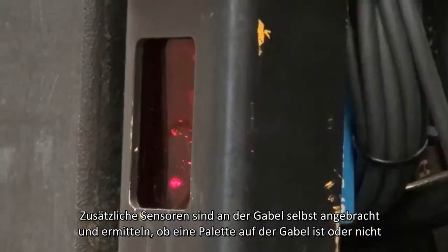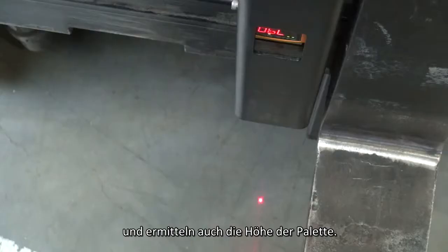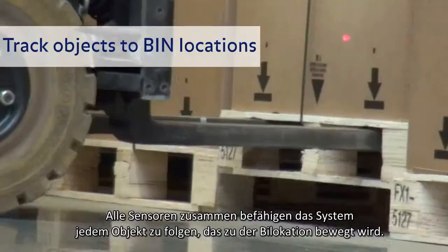Additional sensors, mounted on the fork itself, determine if a pallet is on the fork or not, and also the height of the fork. All sensors together enable the system to track each object that is moved to the bin location.